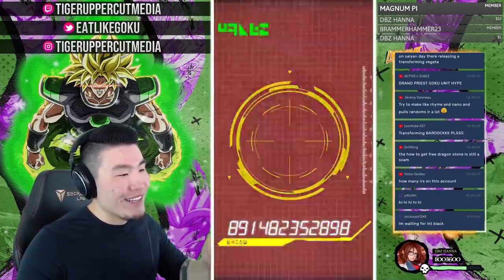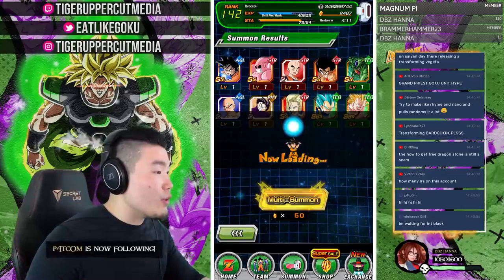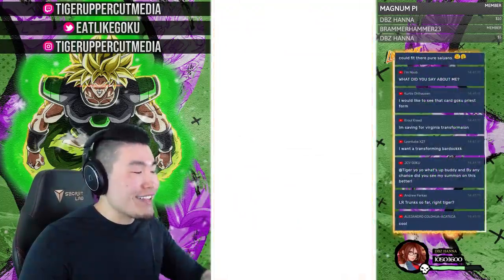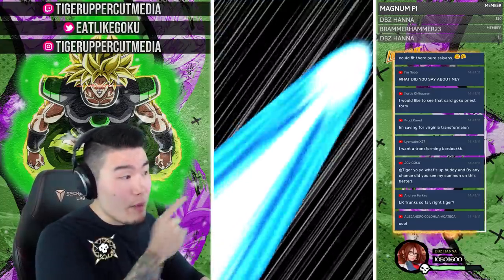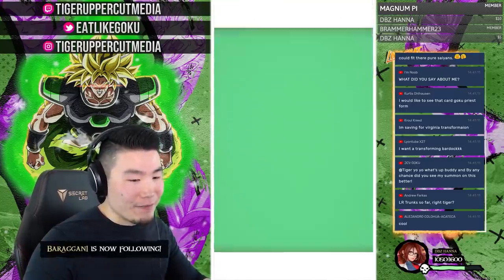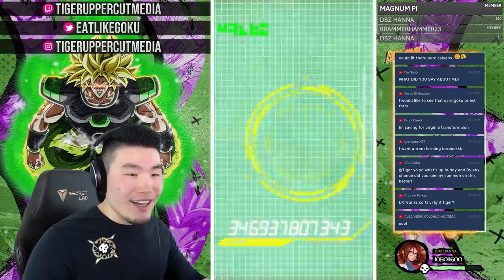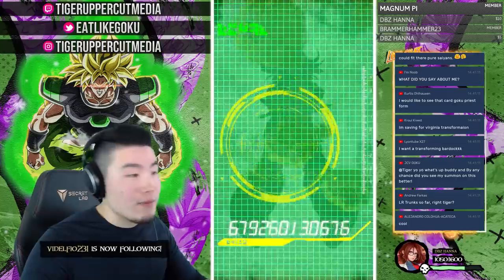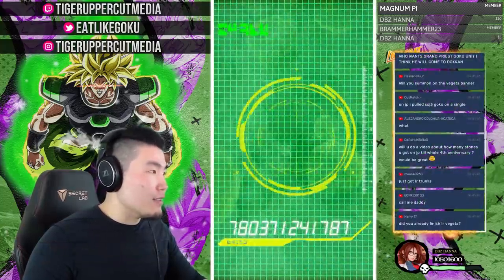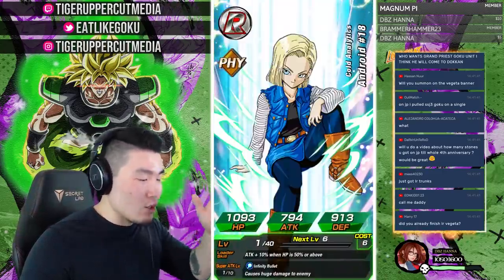DBZ Hana says my girlfriend is adorable — I agree! Thanks for the ten-dollar donation. Magnum Pi also became a member — thank you! So far only LR Trunks from this account. As for how much 3,000 stones costs in-store — it's like a thousand dollars in the game, which is ridiculous. But from a store like Ultra Dokkan Discount, an account like this is about 15 to 20 bucks.